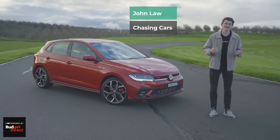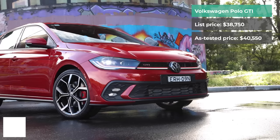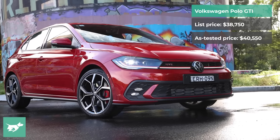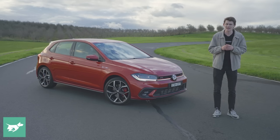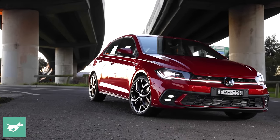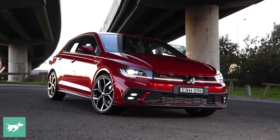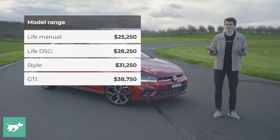The facelifted Volkswagen Polo has landed in Australia and one of the big headlines is that it's a lot more expensive than when it launched back in 2018, where you could get one for drive-away of just over $20,000. Today we're checking out the GTI, the flagship of the range, a rival for vehicles like the Hyundai i20N and the Ford Fiesta ST.